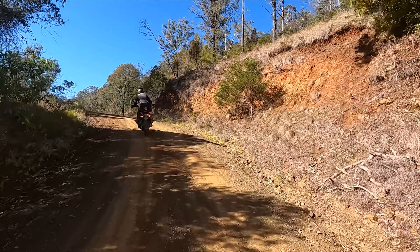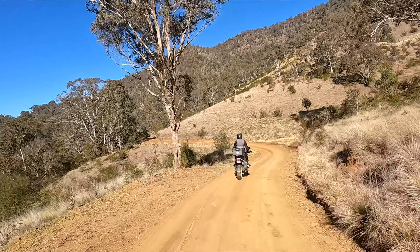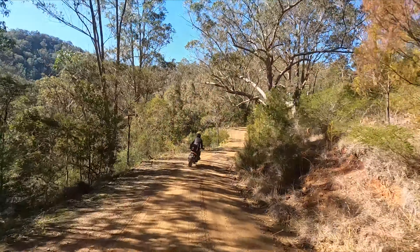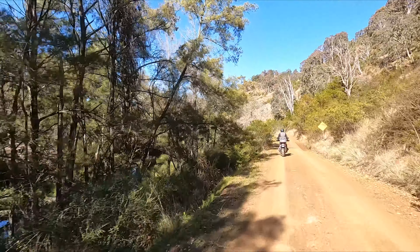We were very blessed with virtually perfect riding weather. I don't think we saw a cloud for at least four days, and today's sky was a typical perfect beautiful blue.